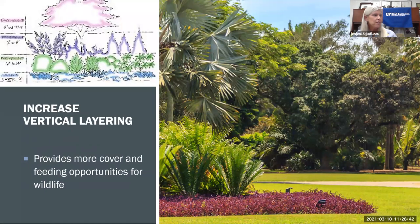The next step is to increase vertical layering — the different heights of your plants. Tall plants benefit birds that like to be up high, medium plants for birds preferring lower perches, and lower plants for smaller wildlife that forage on the ground. Having trees, tall shrubs, medium shrubs, perennials, and ground covers all creates diversity of height for wildlife, increasing their cover, habitat, and feeding opportunities.